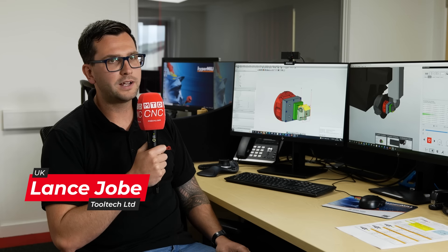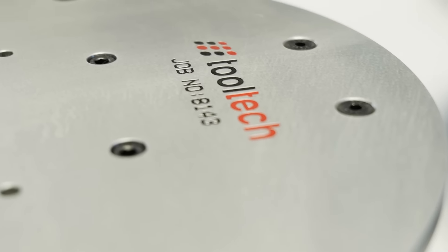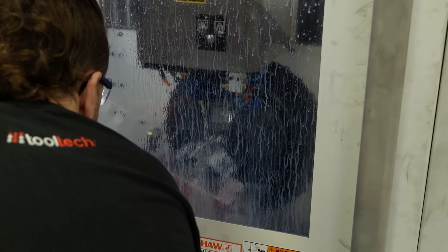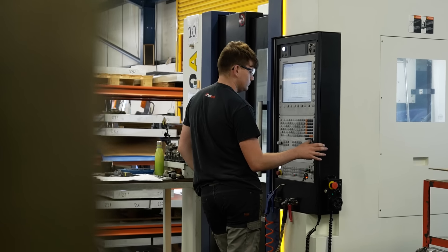We struggled a little bit with our previous CAM software. We were struggling to get surface finishes, we were having some collisions out on the machines, and the shop floor staff weren't getting enough information from the sheets we were putting out to them.